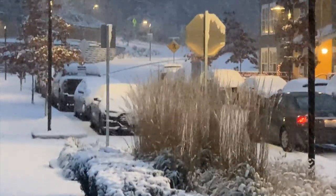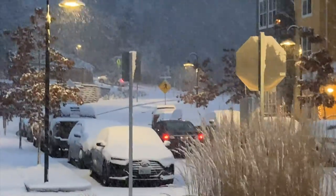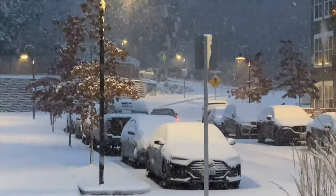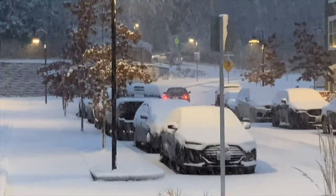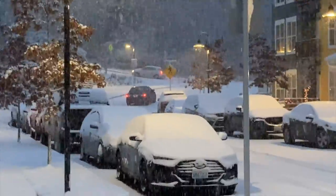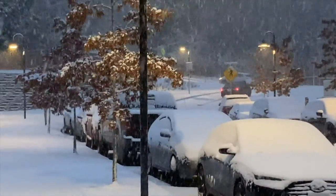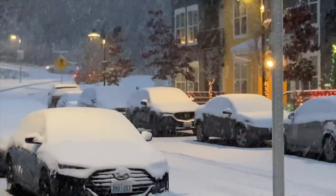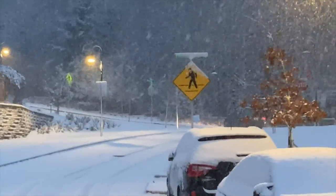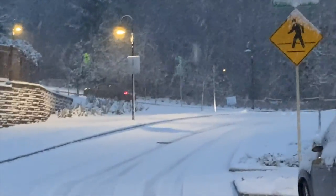Here we see another car following the action. I don't think it's going to work out for them either. As you can see, the first car is having trouble and the second car proceeds anyways. Here goes car number two. They're trying, they're trying.